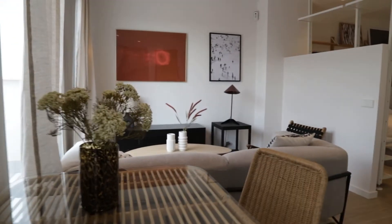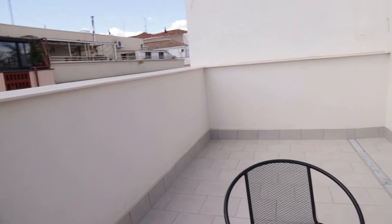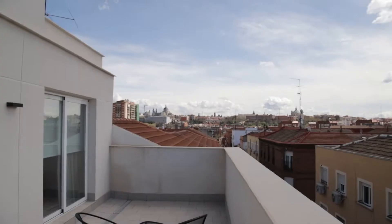Next to this area, this is one of the best areas of the apartment — a really big space, total exterior with this beautiful view of the city.